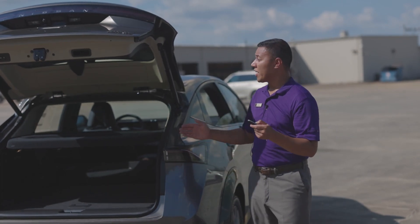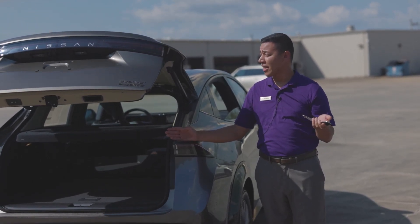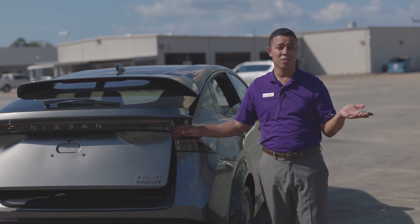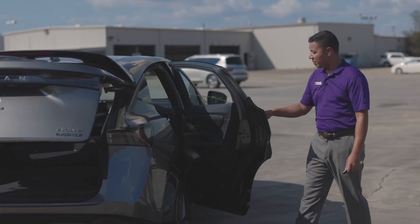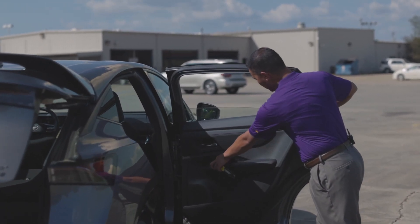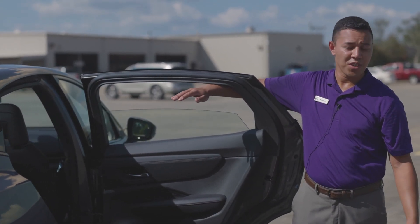You also have pinch protection located on the rear of the vehicle in case small hands from kids or pets get stuck — you don't have to worry about that. And even on the windows, in case somebody has their hand out, you never have to worry about getting caught.